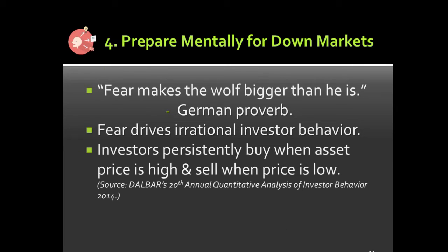We need to prepare mentally for down markets. There's a German proverb: fear makes the wolf bigger than he is. In our imagination, the wolf is terrifying — but in real life, not nearly as vicious as in fairy tales. Bear markets are the same way. Fear drives irrational investor behavior. A DALBAR study in 2014 found that because of fear, investors persistently buy when prices are high and sell when prices are low — acting contrary to their own best interests. We need to understand the logic, rationale, and history of bear markets to make better decisions.